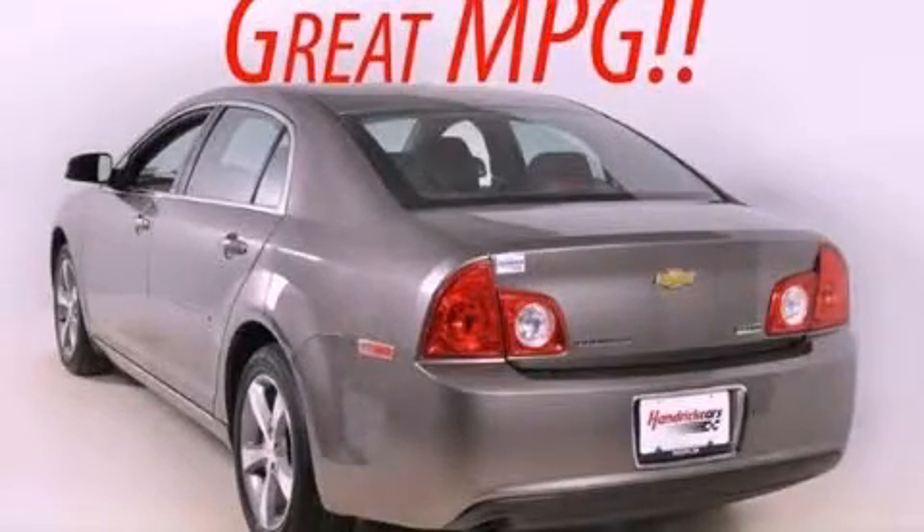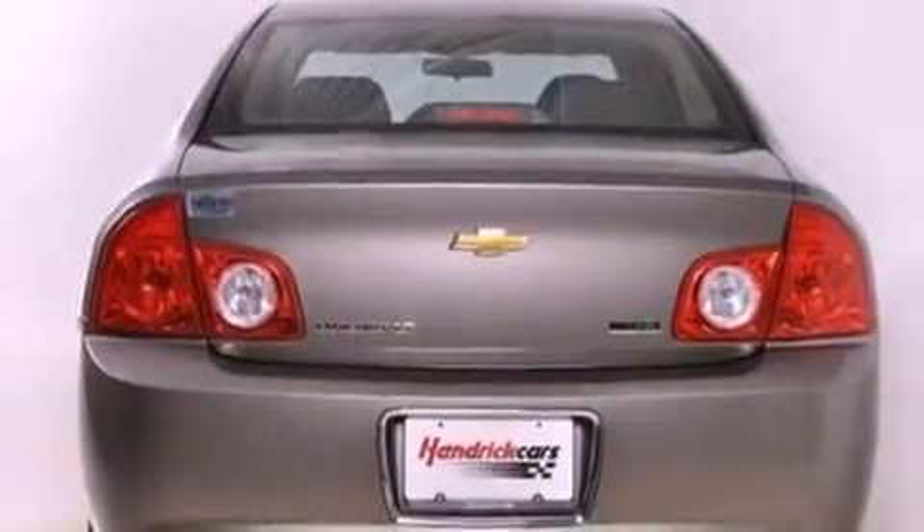This is a 2011 Chevrolet Malibu. It has a 2.4-liter four-cylinder engine and a six-speed automatic transmission.